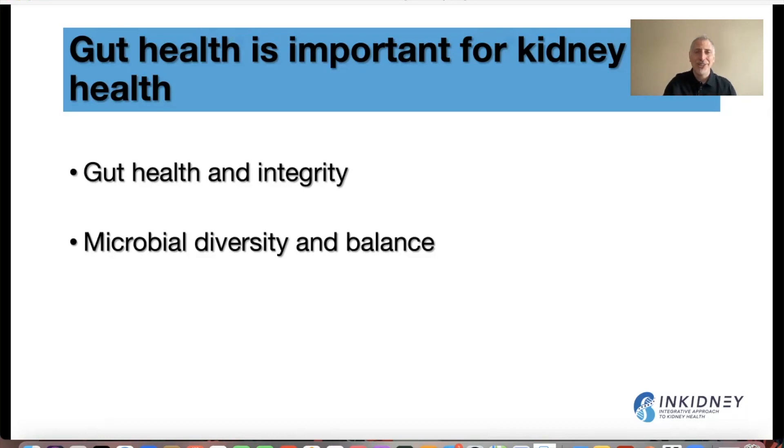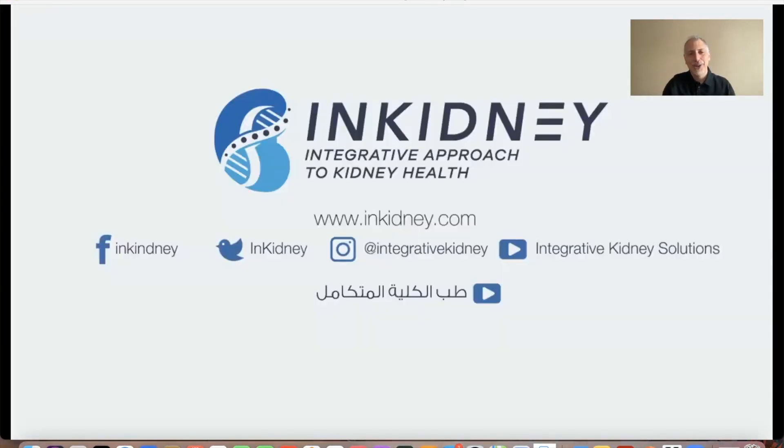I hope you liked this video. Please follow us on Facebook at Integrative Kidney Institute, on Twitter at InKidney, and on Instagram at Integrative Kidney. Our English channel is Integrative Kidney Solutions. Please share the video, like it, and we'd love to hear your comments. We're always at www.inkidney.com.